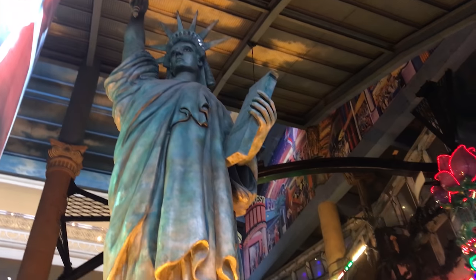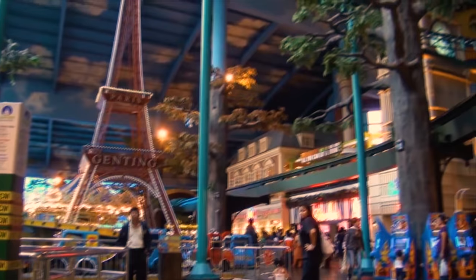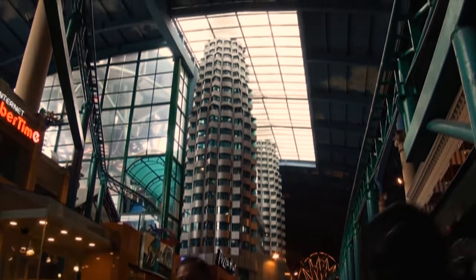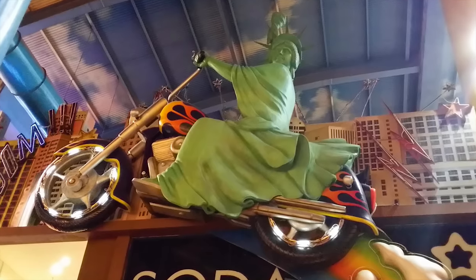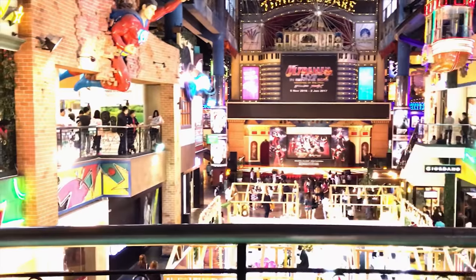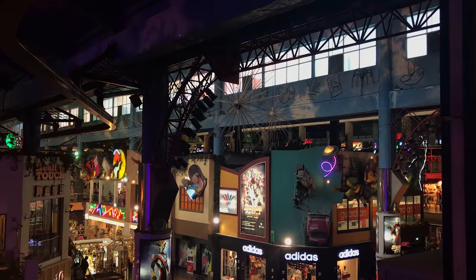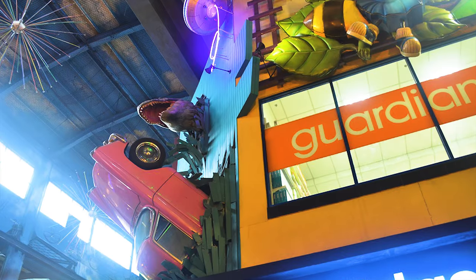Which one is more themed than the other? Let's check what themes the First World Indoor Theme Park had. We have an America theme, Italy Venice theme, Paris theme, London theme, Malaysia theme, and cartoon superhero theme. And there are many creative place statues and displays such as Superman breaking out from the wall, an inverted car crashing out from the wall, and a dinosaur out from the wall.